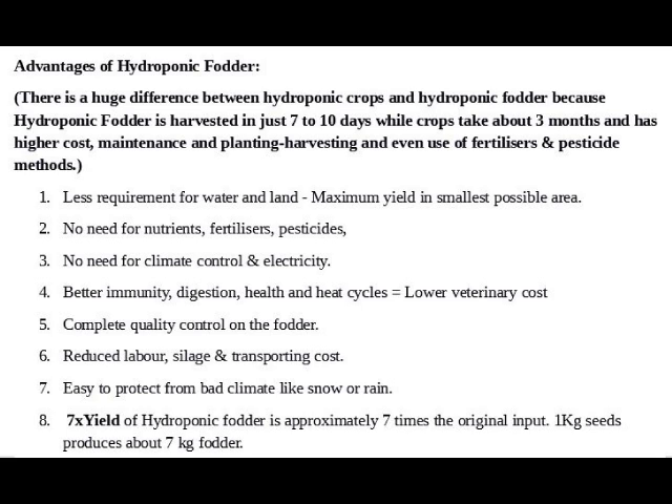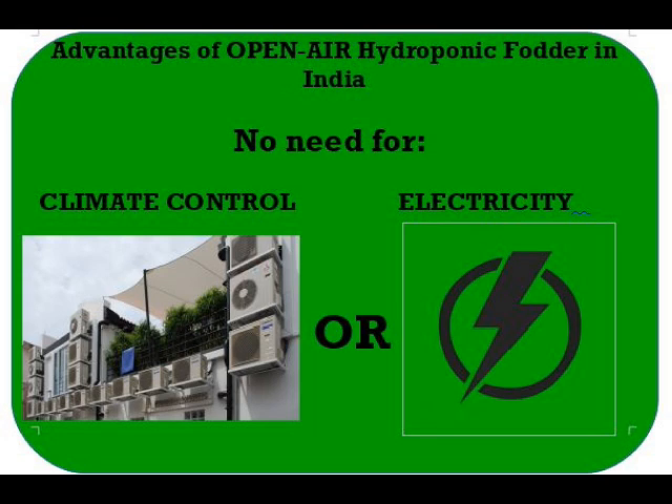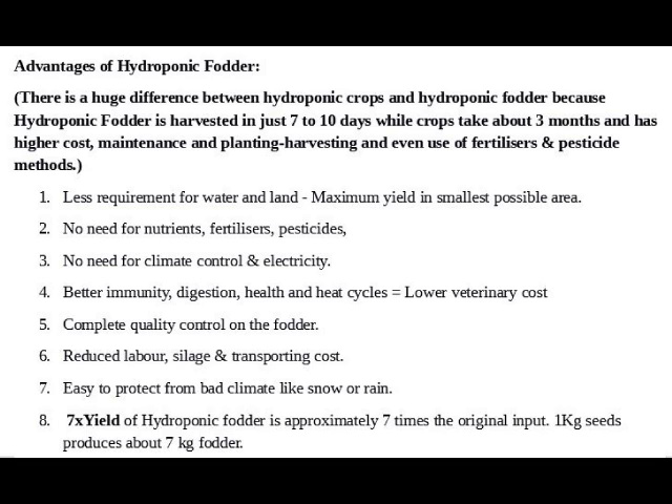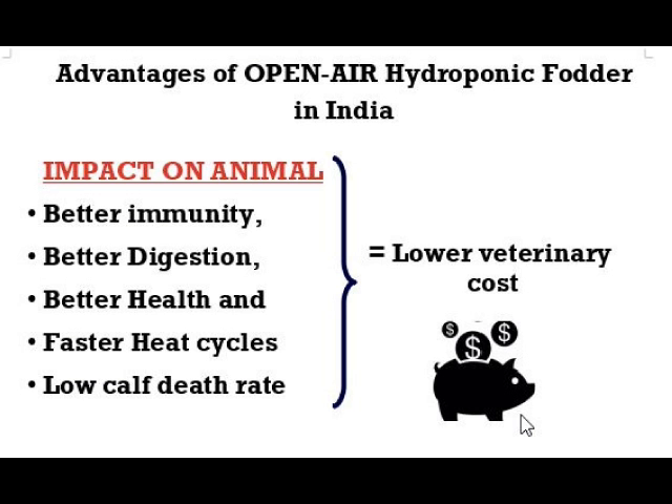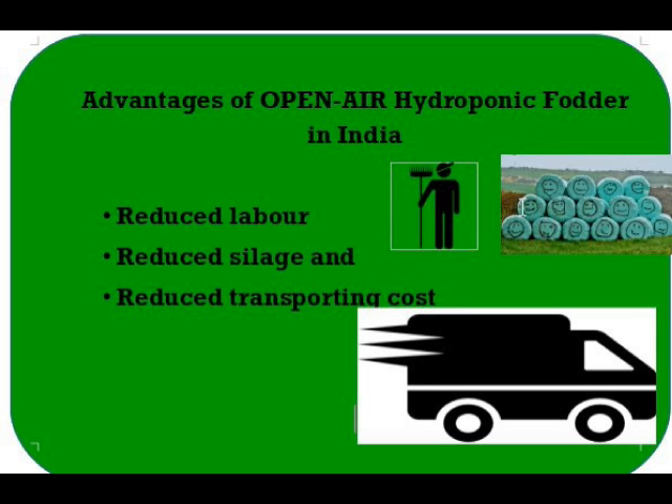The advantages of hydroponic fodder are: one, less requirement for water and land — maximum yield in the smallest possible area; two, no need for nutrients, fertilizers, or pesticides; three, no need for climate control or electricity; four, better immunity, digestion, health, and heat cycles, which equals lower veterinary cost; five, complete quality control on the fodder.